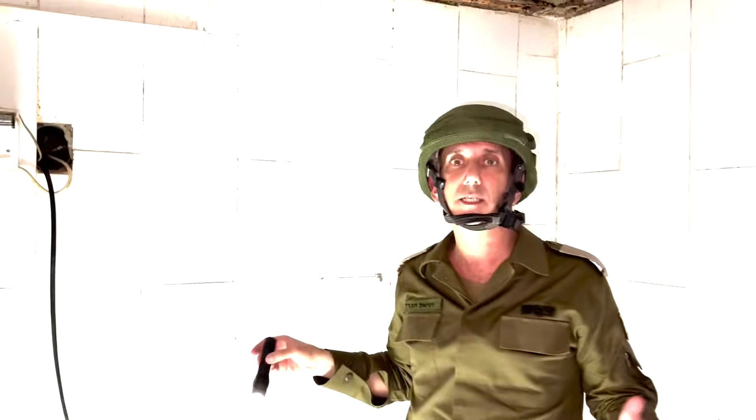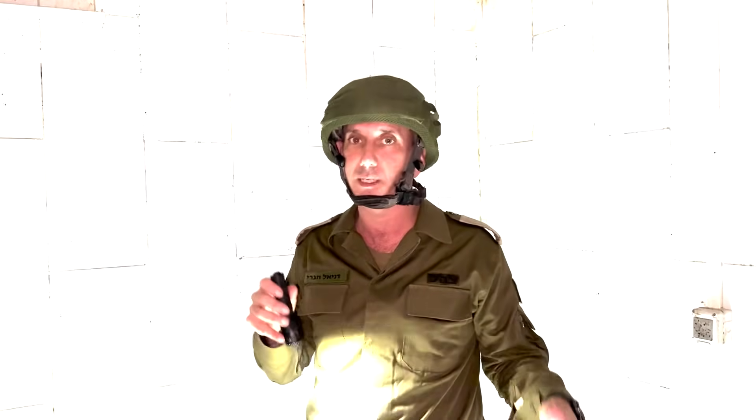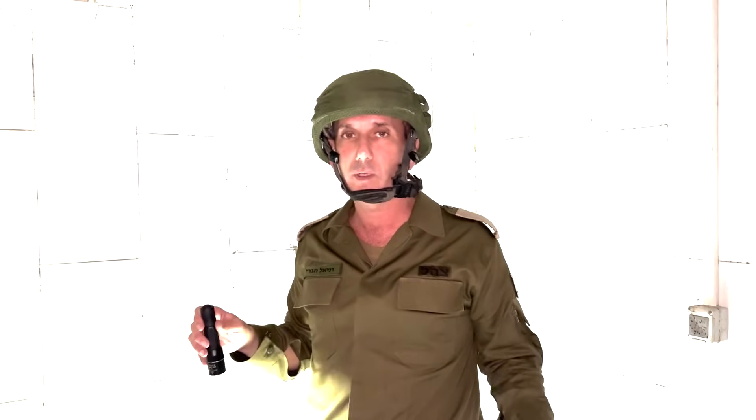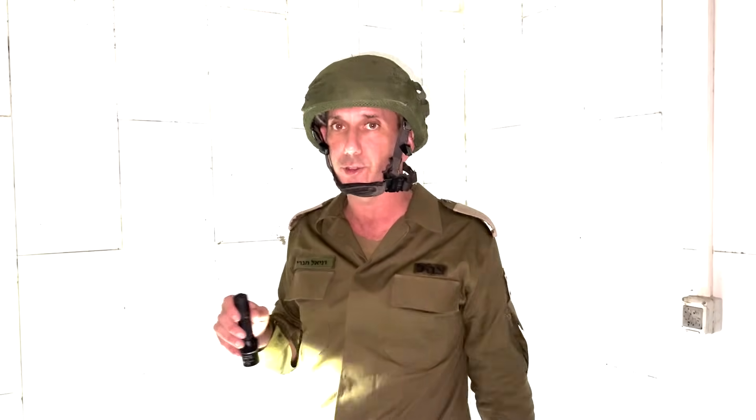This is an operational room with communications, with electricity provided from the hospital's sources — meaning the hospital is providing electricity to this tunnel. This room was evacuated; all the gear was evacuated when they knew or understood that we were going to enter Shifa Hospital.